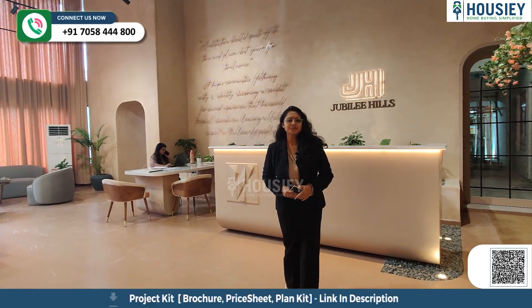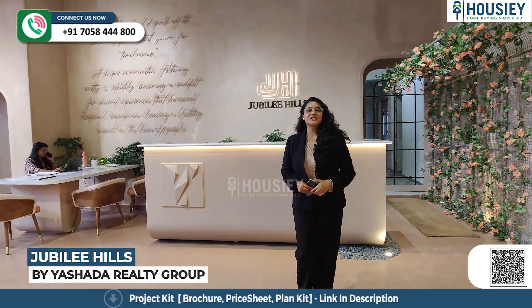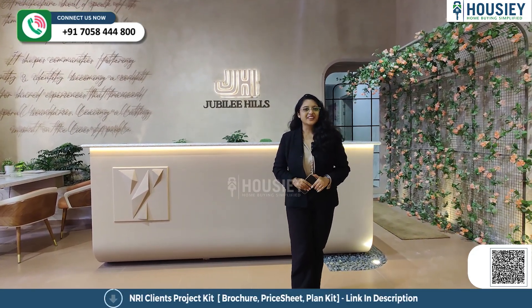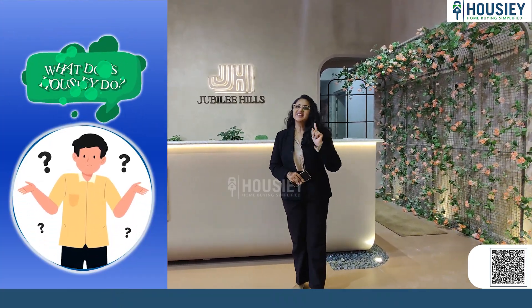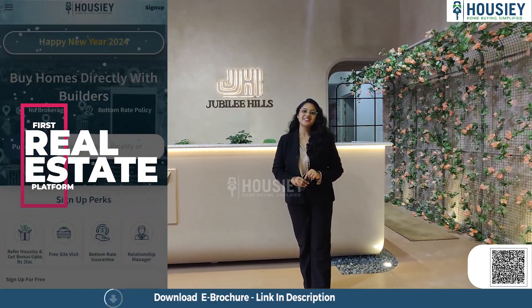Hello everyone and welcome to Housie. Today we are here at Jubilee Hills, a project by Yashita Reality Group, which is located in Baner, Pune. Today we are going to check their actual 3BHK flat. So before that, do you know what is Housie? Housie is India's property-listing platform that connects home buyers directly with the developers.